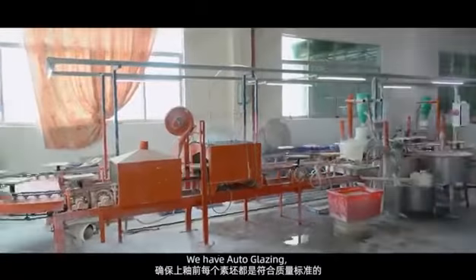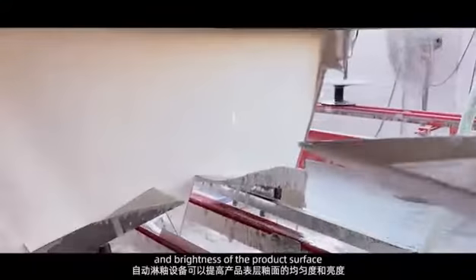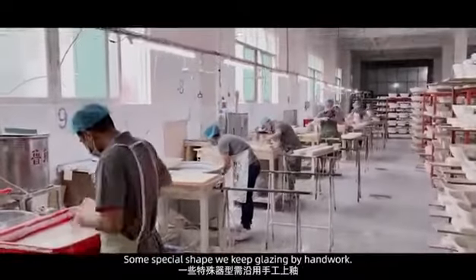Glazing: We have auto-glazing, which can improve the evenness and brightness of the product surface. For some special shapes, we keep glazing by hand work.